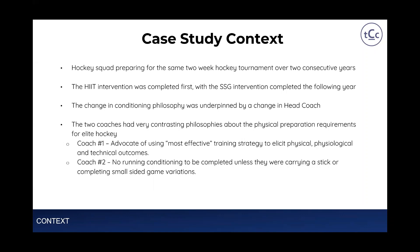The HIIT intervention was completed first, with the small-sided game intervention completed the following year. The change in conditioning philosophy was underpinned by a change in head coach. The two coaches had very contrasting philosophies about physical preparation for elite hockey. Coach 1 was an advocate of using the most effective training strategy to elicit physical, physiological and technical outcomes. In stark contrast, Coach 2 had a very strong stance against running conditioning — their philosophy was that no conditioning could be completed without athletes carrying a stick or completing small-sided game variations.